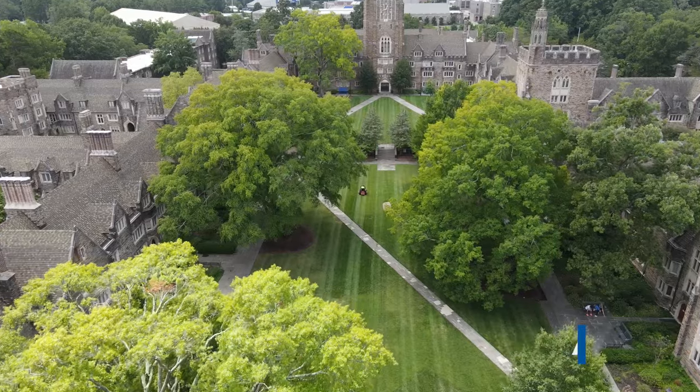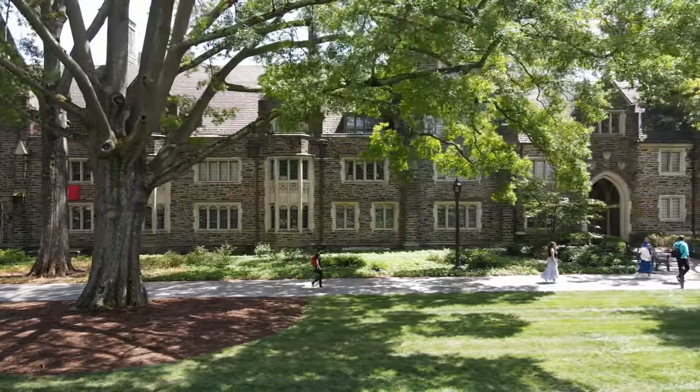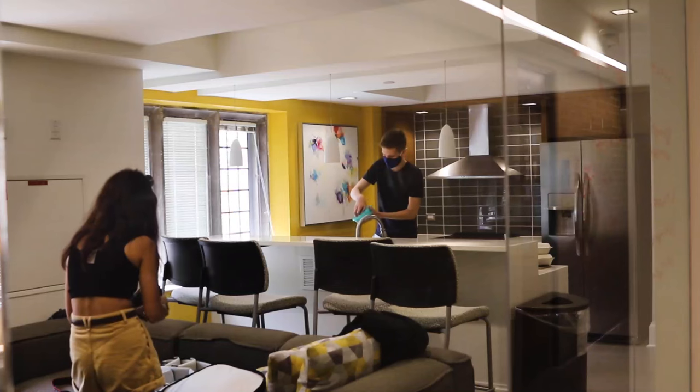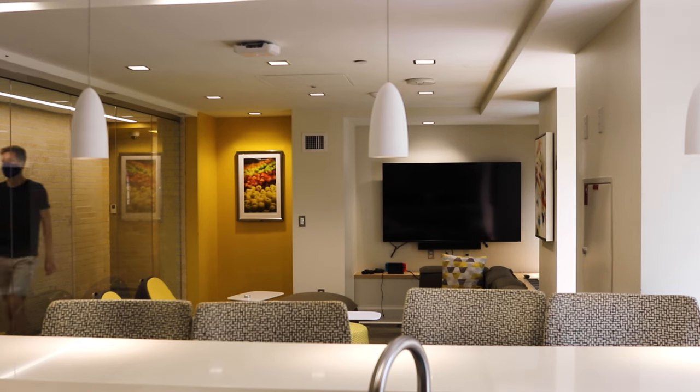Now let's talk about where you'll be living. After your first year on East Campus, West Campus will be your home. Every student is required to live on campus for three years, but housing is guaranteed for all four. Your first year you'll have a random roommate and dorm, and you'll be linked to one of the seven West Campus quads that will be your home for sophomore year and possibly beyond. Behind the Gothic exterior you'll find communal kitchens, spacious common rooms, and air-conditioning in every room.